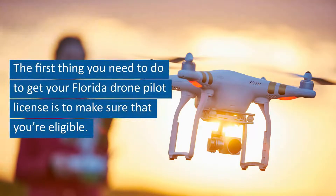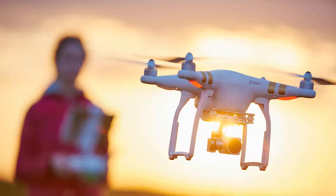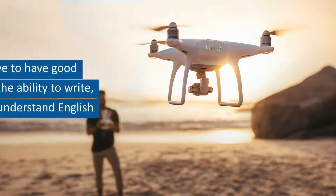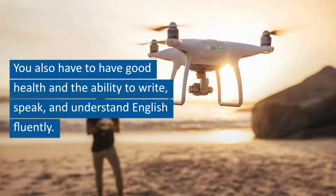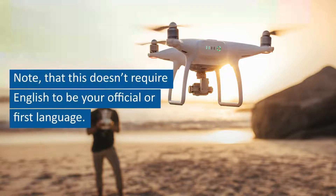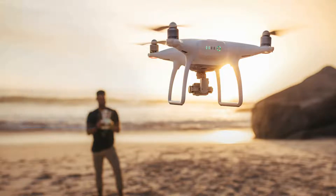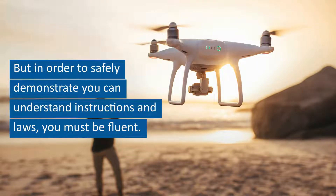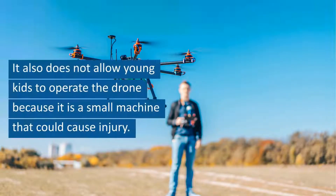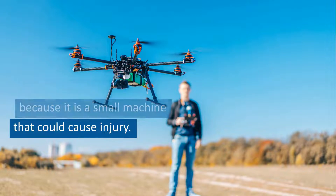The first thing you need to do to get your Florida drone pilot license is to make sure that you're eligible. In order to use it for commercial use, you must be at least 16 years old. You also have to have good health and the ability to write, speak, and understand English fluently. Note that this doesn't require English to be your official or first language, but in order to safely demonstrate you can understand instructions and laws, you must be fluent. It also does not allow young kids to operate the drone because it is a small machine that could cause injury.